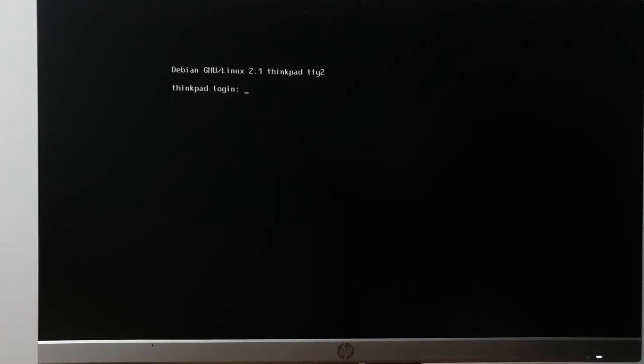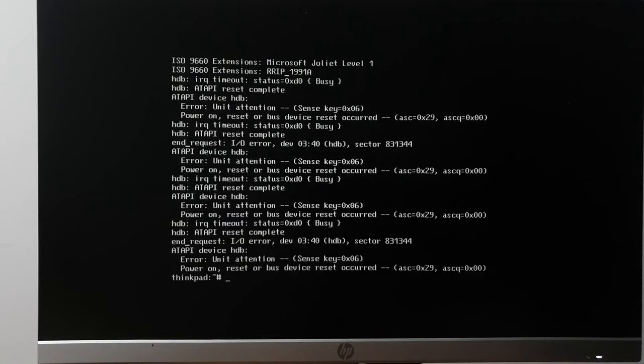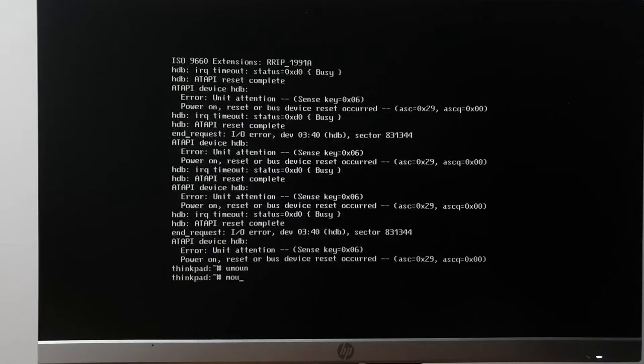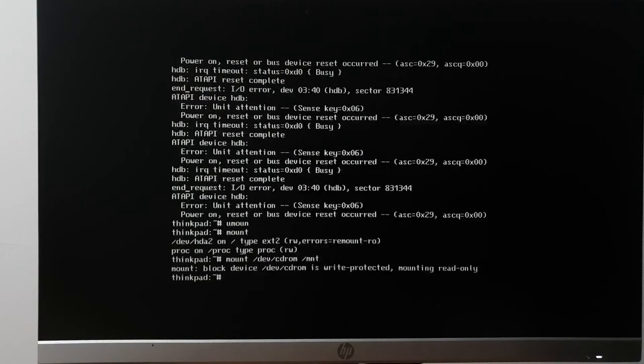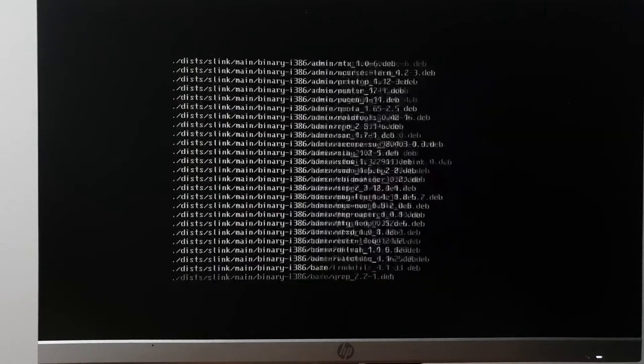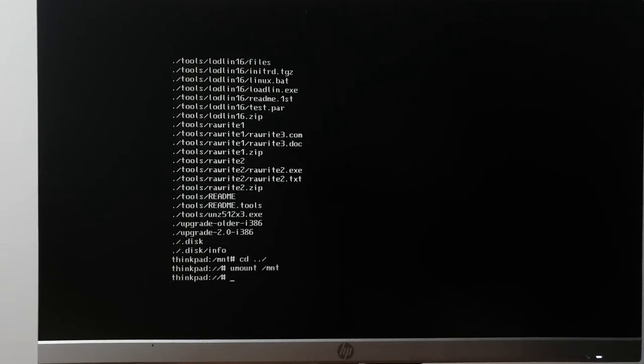'Power on reset or bus device reset has occurred.' I've had this happen before — I think there's a capacitor in the CD-ROM drive that's on the very verge of saying goodbye, and I think it just said goodbye on stream. It's trying to spin up and failing. Let's switch to another virtual terminal and see if we can salvage this.